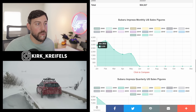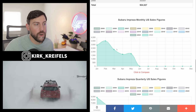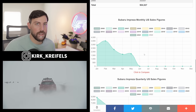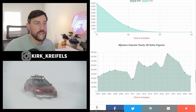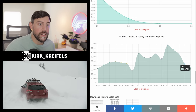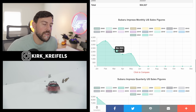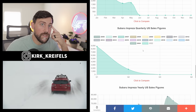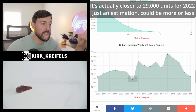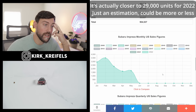Breaking down Impreza sales so far this year — sedan and hatchback combined — we had 3,000 units in January, went up to 3,500 in February, and it's been free fall since. Subaru is probably allocating chips to more profitable models like the Outback and Forester. Looking at yearly US Impreza sales, they hit a record in 2017 and now we're at the lowest point since 2011. Averaging around 2,200 units times 12 gets us to about 26,000 vehicles estimated for the year, which could be the lowest in recorded history — lower than 2005 at 33,000 and lower than 2011 at 28,000.